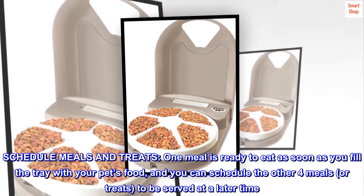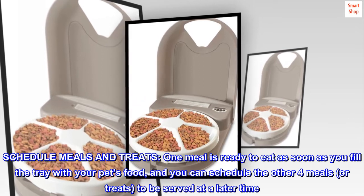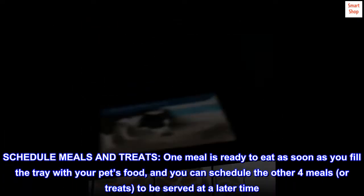Schedule meals and treats. One meal is ready to eat as soon as you fill the tray with your pet's food, and you can schedule the other four meals, or treats, to be served at a later time.